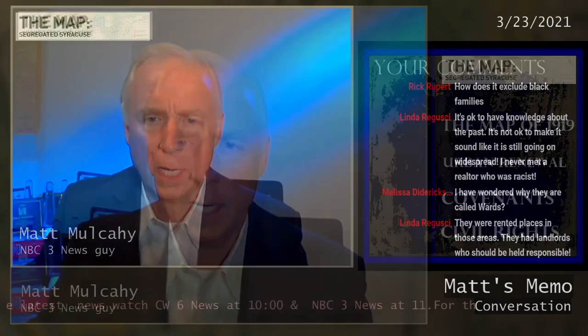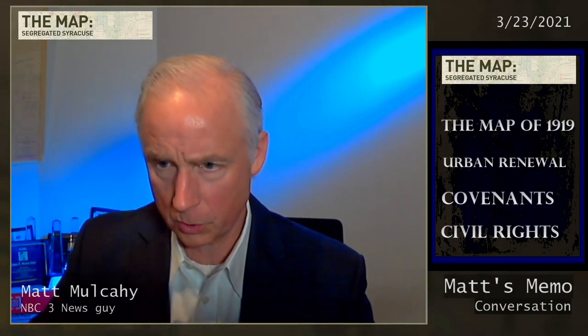Due to the scratchiness of my voice from talking to all of you, I want to wrap this up. But tune in tonight on CW6 News at 10 — you're going to see the next installment of this. I appreciate all your comments. Also on NBC3 News at 11, you'll see our latest installment of Segregated Syracuse. Thanks very much for joining me on this Facebook Live tonight. You're shedding a lot of light from many angles, and I do appreciate that. Have a great night.